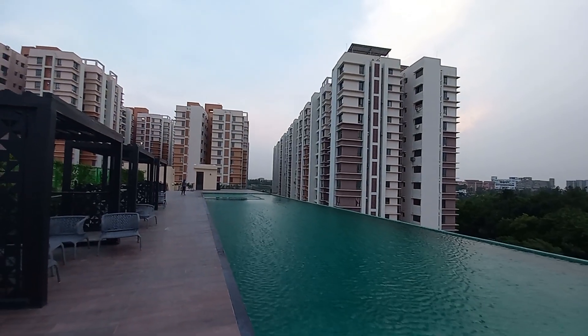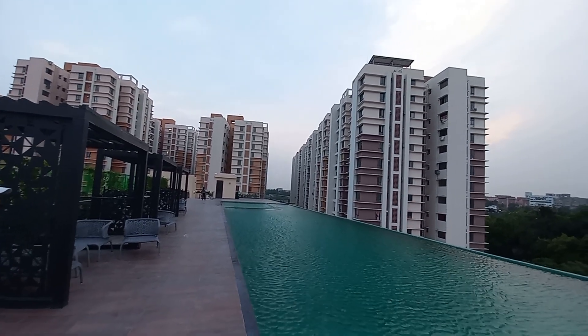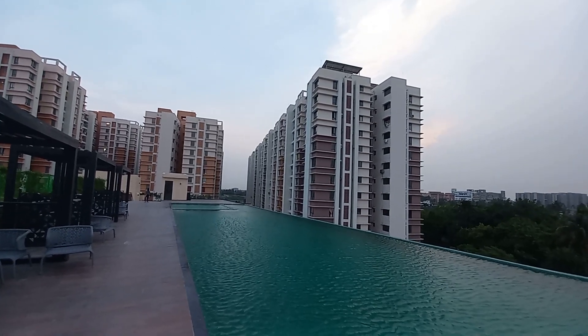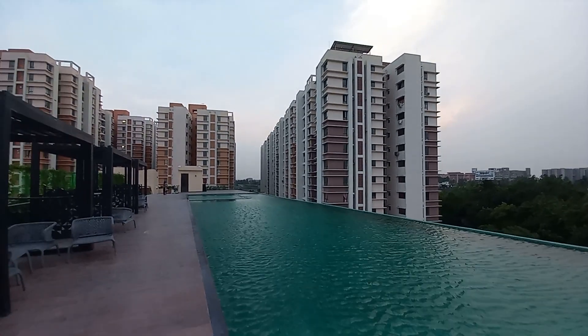Hello everyone, good evening. Today we came here at a very renowned project at South Kolkata, just beside Joka upcoming metro station, and you can see this is the clubhouse of this project.